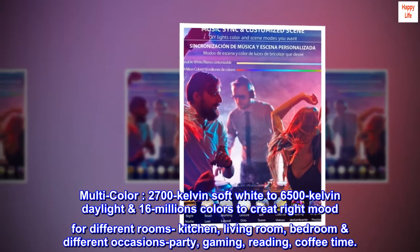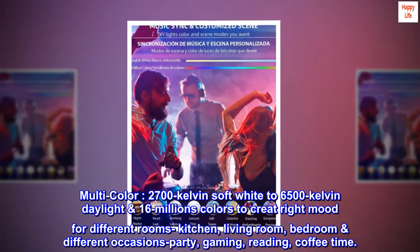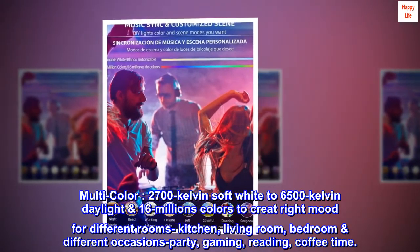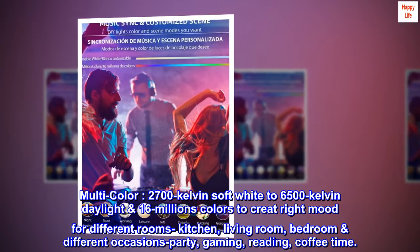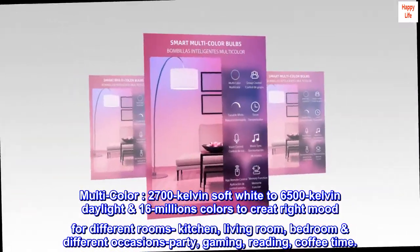Multi-color. 2700 Kelvin soft white to 6500 Kelvin daylight, 16 million colors to create the right mood for different rooms: kitchen, living room, bedroom — and different occasions: party, gaming, reading, coffee time.